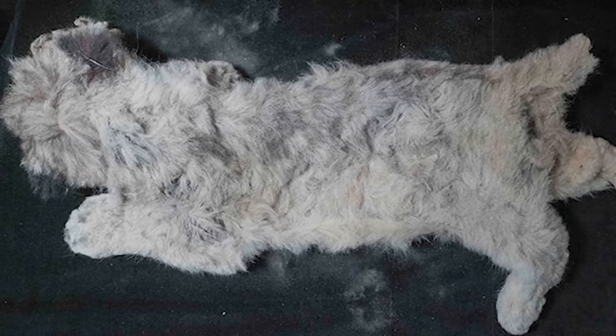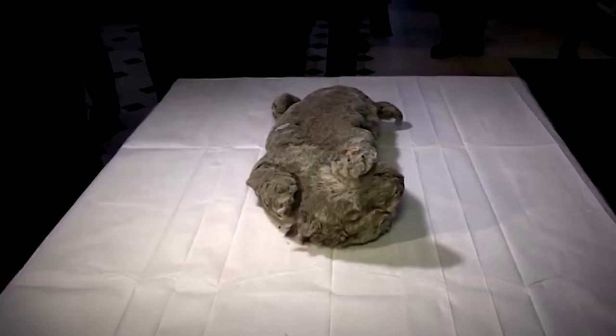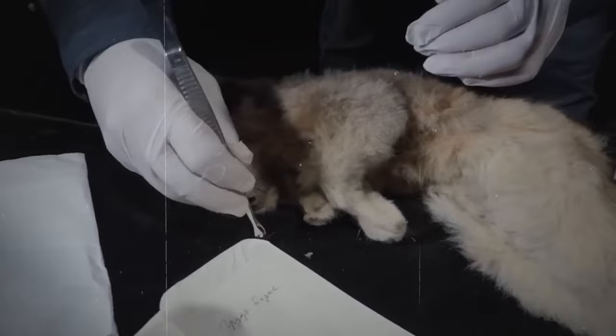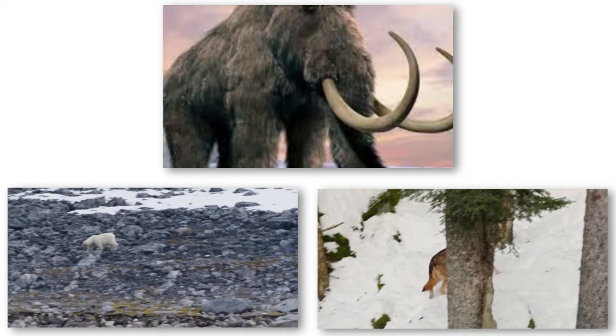And here's the twist — Sparta wasn't alone. Another cave lion cub, named Boris, was found nearby. It turns out that he's even older, clocking in at 43,448 years old. Now scientists are scratching their heads, trying to figure out how these cubs got so well-preserved. They suspect they might have perished in a mudslide or fell into a permafrost crack, which basically flash-froze them. These little fluff balls paint a picture for us of what it was like in the Ice Age, when Siberia was bustling with mammoths, wolves, bears, and of course, cave lions.